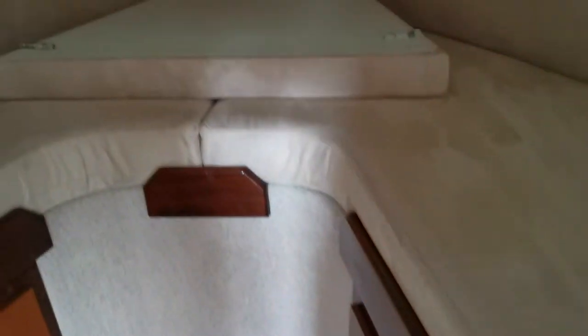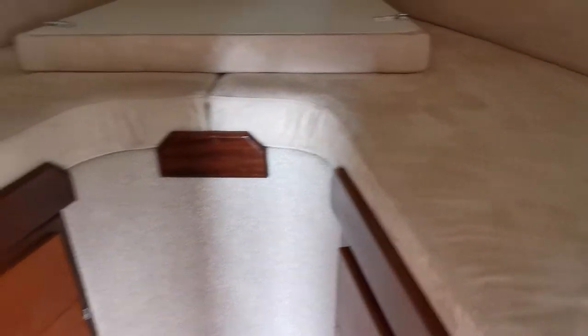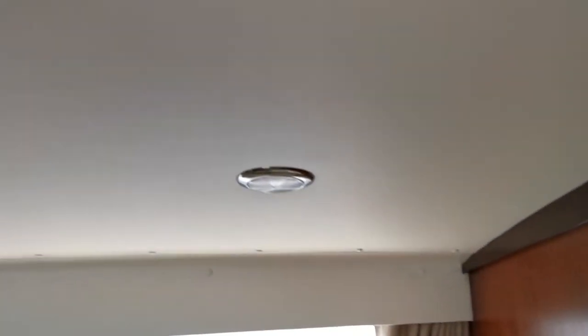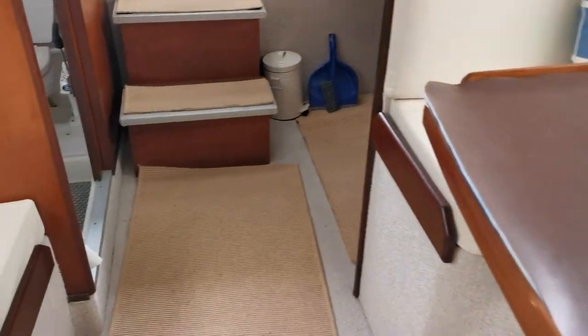Moving into the forward cabin — one thing with the Mirage is there is masses of storage. We have either two single berths in here, or the infill piece drops in and creates a large double. Just look at the woodwork, the headlinings, the carpets — everything about this boat is so well presented. It really is an excellent example.